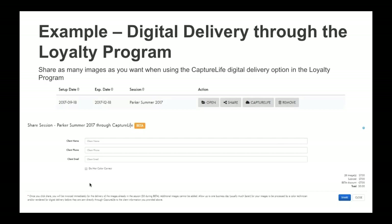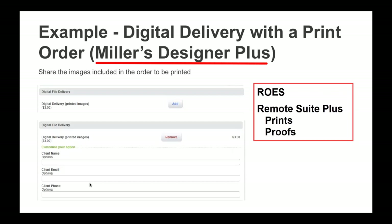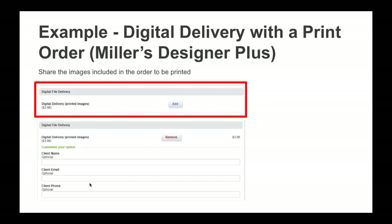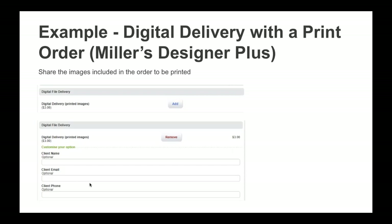The second way is in Miller's ordering software. For example, if you're ordering 10 8x10 prints and choose to bundle digital delivery, Capture Life will digitally deliver those 10 images to your client. This option is available in Miller's Designer Plus, Remote Suite Plus Prints, and Remote Suite Plus Proofs — it actually just launched less than a week ago, so you're among the first to know. To do this, select 'add digital delivery of your printed images,' which opens a dialog box where you enter your client's name, phone number, and email address.